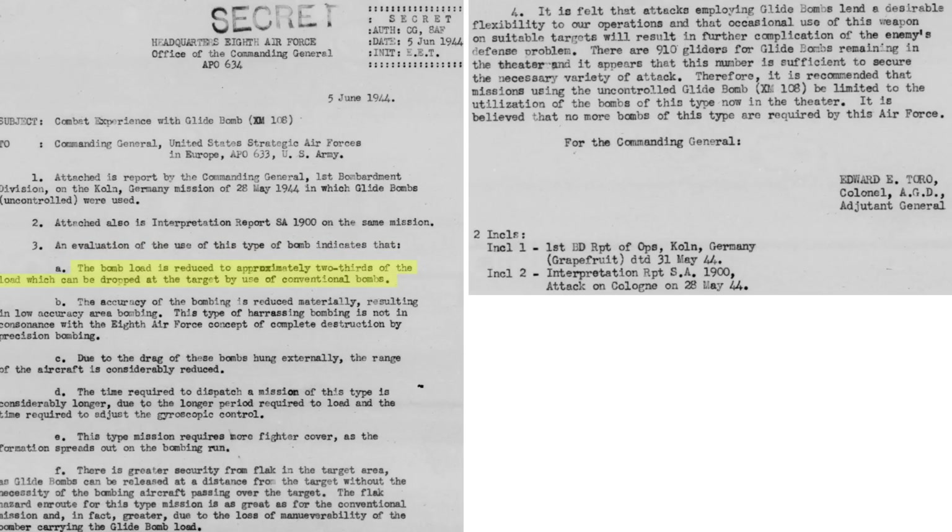The six reasons were: bomb load is reduced by two-thirds compared to conventional bombs; a large reduction in strike accuracy; gross bombing errors are not consistent with 8th Air Force's precision bombing policy; bomber range is reduced; mission prep is longer due to fiddling with the bomb's gyroscopic system; and more fighter escorts are required due to flying in a looser formation. Although there is less flak over the target, flak en route is greater due to bombers flying at slower speeds, lower altitudes, and being less maneuverable. The 8th Air Force had 910 GB-1 kits in inventory — these may be used in future missions, but no more kits should be sent.